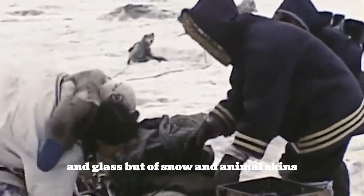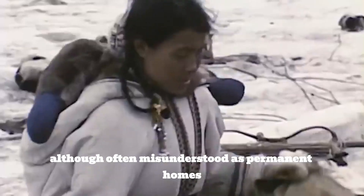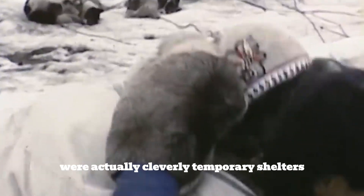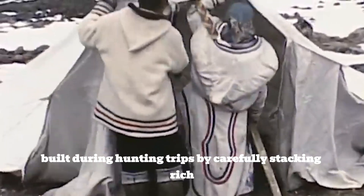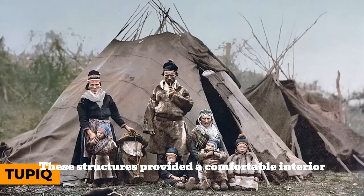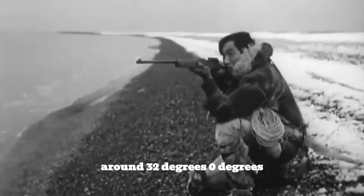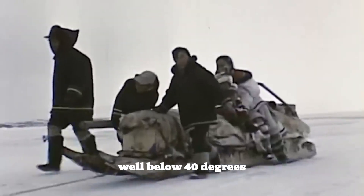The iconic igloos of the Inuit, although often misunderstood as permanent homes, were actually cleverly temporary shelters built during hunting trips. By carefully stacking richly compacted snow with small air pockets that trapped heat, these structures provided a comfortable interior around 32°F / 0°C, even when temperatures outside fell well below -40°C.